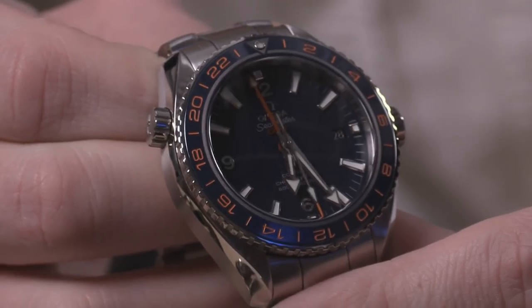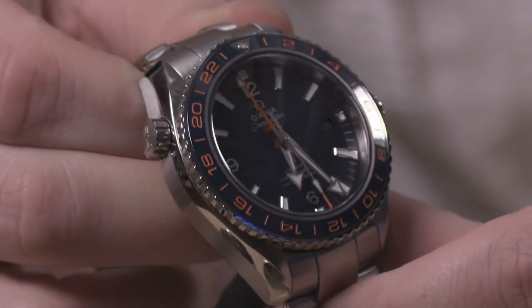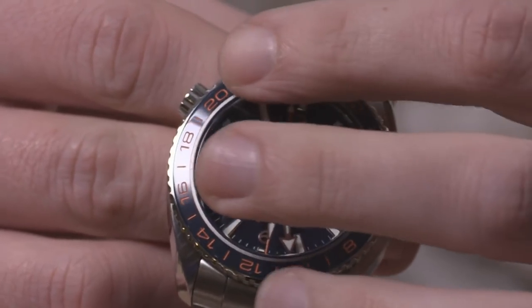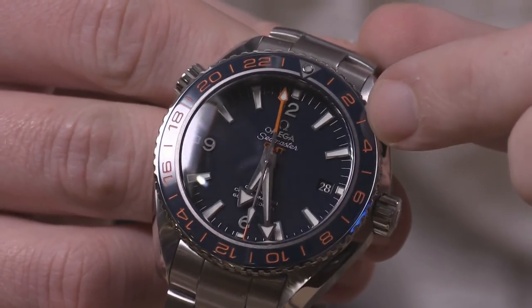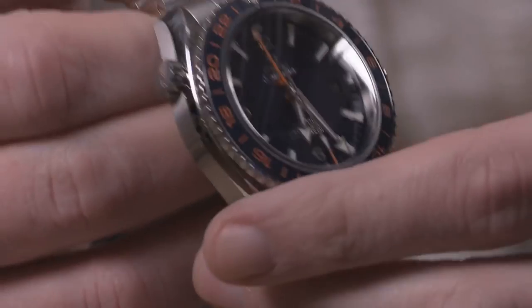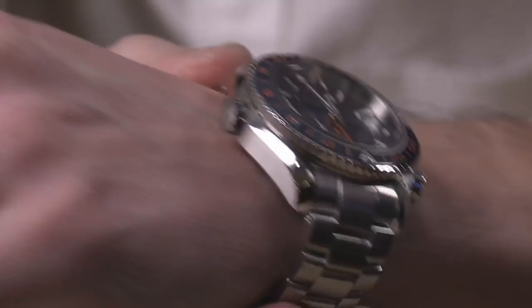Sticking with sports watches on bracelets and Omega — this is a watch that bowed back in 2015 and was probably for a time the most appealing Planet Ocean model. This is the Planet Ocean GMT Goodplanet. In what was then an exclusive 43.5mm case, stainless steel with a blue ceramic bezel insert, the lacquer creating the orange indices and numerals is applied deeply and richly. It is a bi-directional GMT bezel with a blue lacquer dial, featuring an unusual combination of blue, silver, and orange.